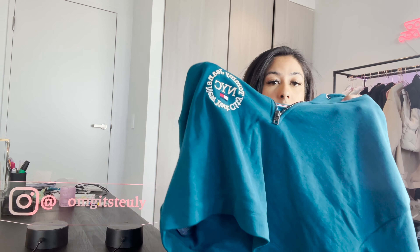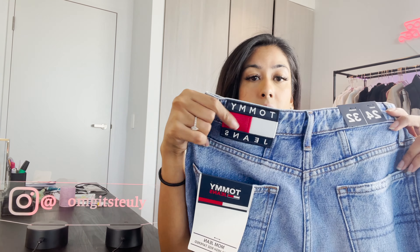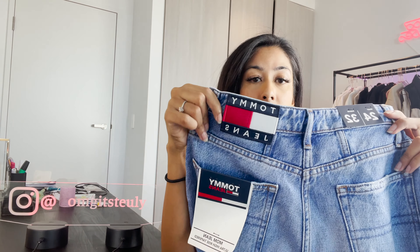The next thing I got was these Tommy high rise mom jeans. The color is like a dark blue denim. It has cutouts and distressed material with a lighter shade of blue. It was a little bit long for me — I'm quite short — but I cuffed it and it still looked pretty good. The back has two pockets with an embroidered Tommy label. I got this in a size 24 and it was the last one in this size. The original price was $200 and I got it for $50.